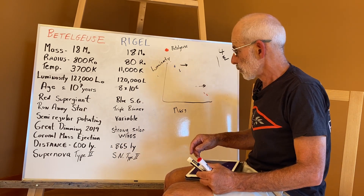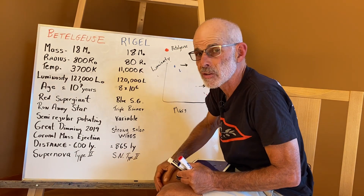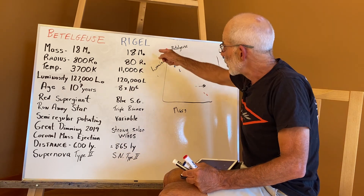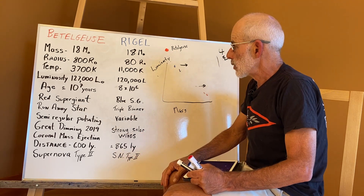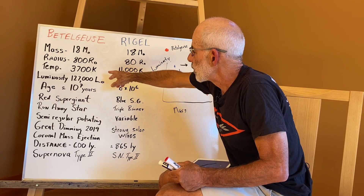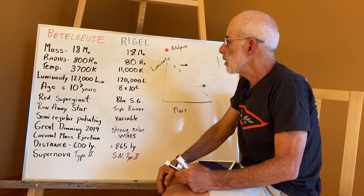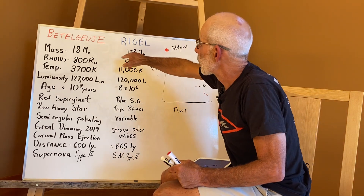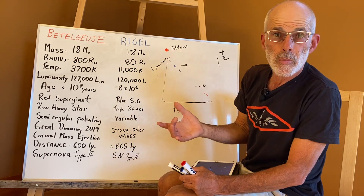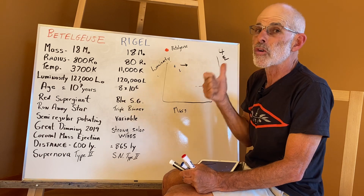Back to Betelgeuse and Rigel. Betelgeuse, in terms of radius, is 800 times the solar radius — so it's 800 times bigger than the Sun. Rigel is also huge at 80 times bigger than the Sun. Betelgeuse is a red giant, so it burns at a lower temperature: its photosphere is at 3,700 degrees Kelvin. Rigel is burning a lot harder at 11,000 degrees Kelvin. Because these stars are both 10 to 20 times bigger in mass, their luminosity is proportional to temperature, both varying by the fourth power of the mass.